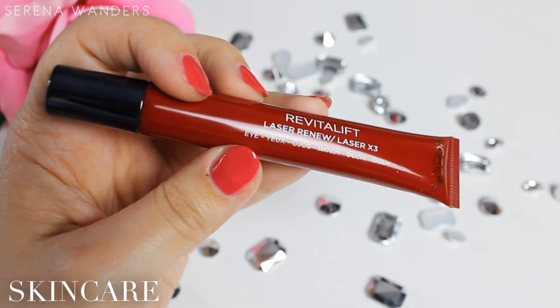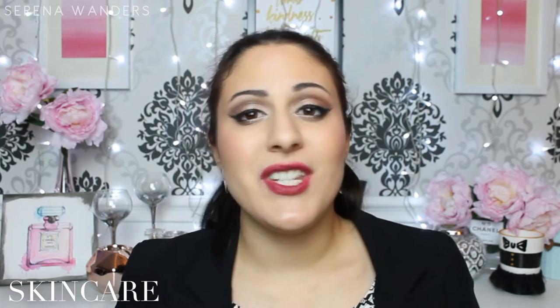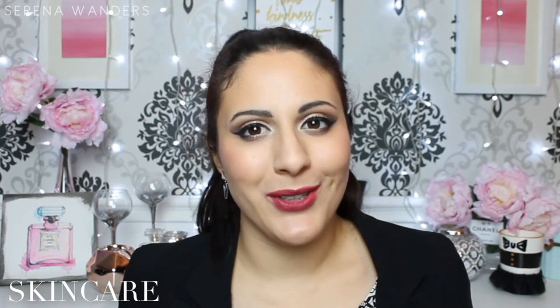Let's start off with skincare! The first product that I want to talk about is this Revitalift Laser Renew, and it's an eye cream. This is meant to be used for people who are 50 to 60 years old, and I'm not 50 years old. I just think that in this case it's better to prevent than to cure your wrinkles, so I'm just starting to introduce some anti-aging products into my skincare, and this one is one of them.